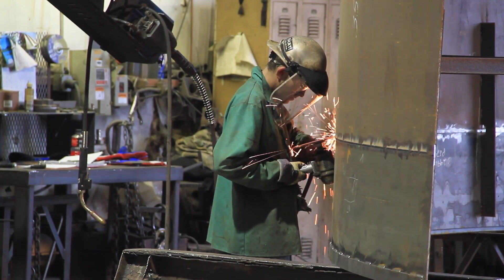My name is Phil Grimm. I head up quality assurance for Modern Welding Company. We are a welding fabricator — we manufacture storage tanks, pressure vessels, and we're also a structural steel fabricator.